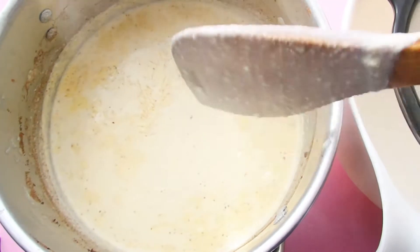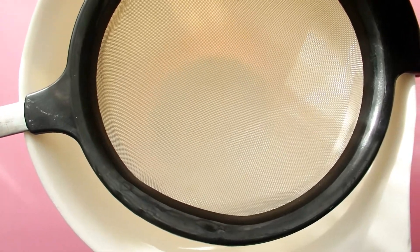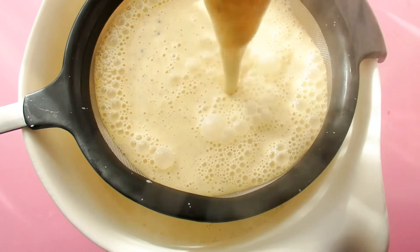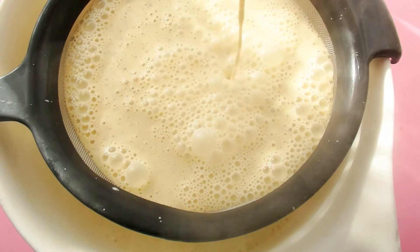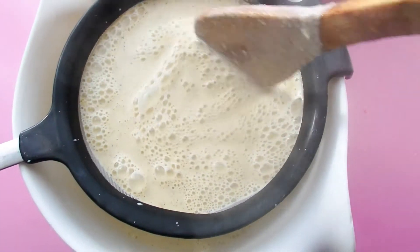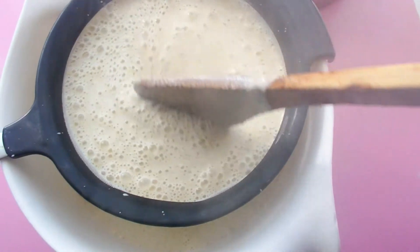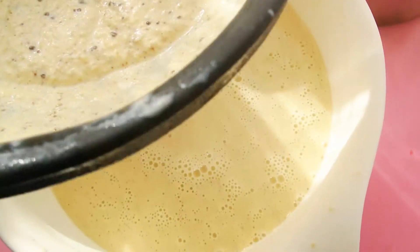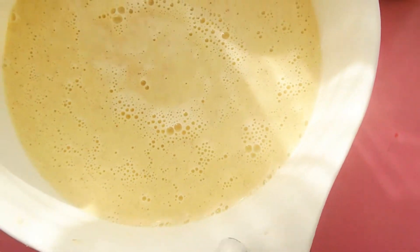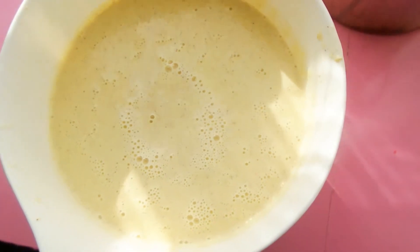The eggnog now coats the spoon. I have a mesh sieve here over a large bowl, because you are bound to have a little egg in there — especially if you didn't get to stir quite enough. I'm going to gently stir so that I don't push any of that egg through. Once you strain it, you have left behind this gorgeous smooth eggnog, and it's going to continue to thicken as it chills.